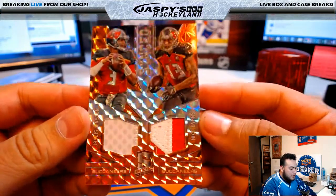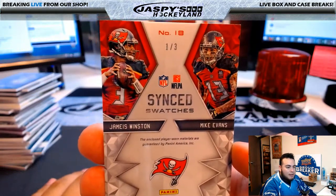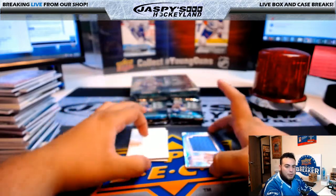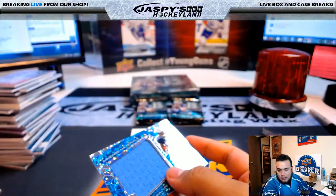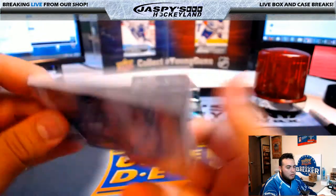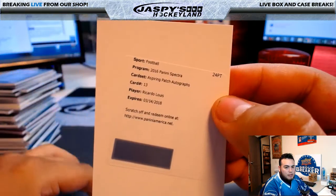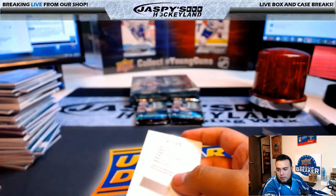We have for the Buccaneers — nice Jameis Winston and Mike Evans, nice patches in there — and that is a 1 of 3 for Tampa Bay Buccaneers, going to Alex. Nice hit — one of three. We have a redemption coming up so I'll hold that last. Immense materials, Daryl Green, Beckham for the Tennessee Titans, 25 of 99 — Tennessee, going to Bryce. We have Aspiring Patch Autographs, card number 13, Ricardo Lewis — Cleveland Browns, going to Bryce.